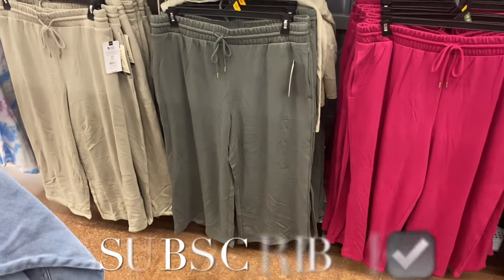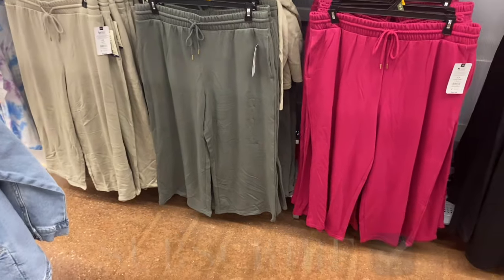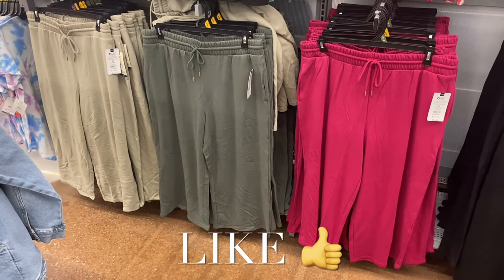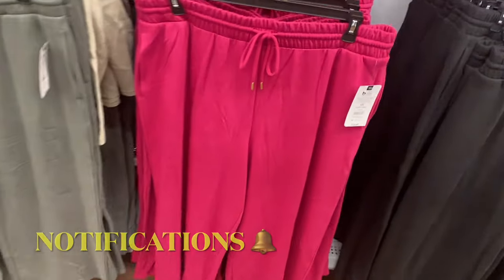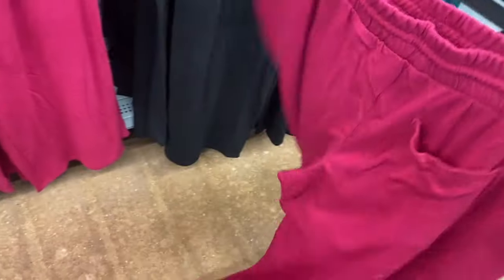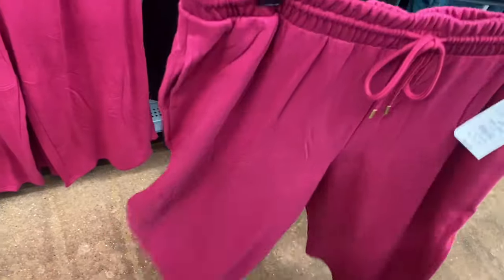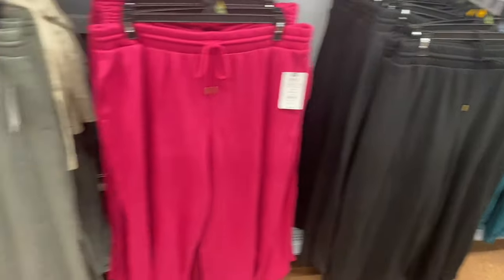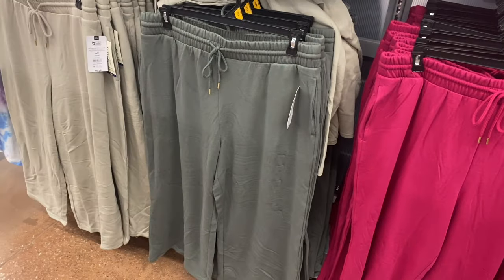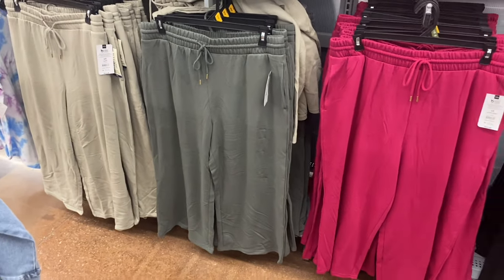Welcome back to my channel! I'm at Walmart to show you the newest clothes — some juniors clothes and new plus size clothes. They brought back these pants, the Time and True or Tear and Sky knit capri for $15.88, available in sizes 0X to 5X. This pink one has one pocket in the back and pockets in the front. You can get it in pink, black, green, or khaki.